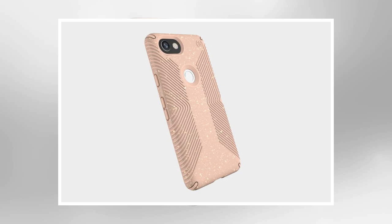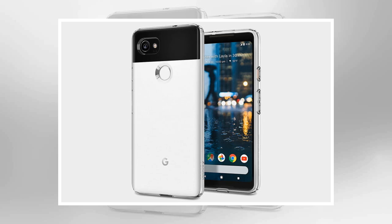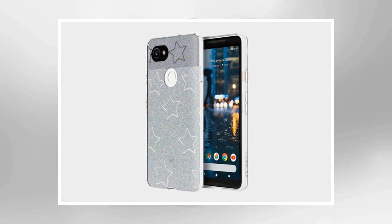You may feel that this case is a bit chunky, but that triple layer bumper is the secret to 10-foot drop protection that you can count on. The translucent back comes in clear or tinted varieties and sports a check pattern, but Google's design still shines through. The button covers are well defined and easy to use without looking, and the openings you need for camera, ports, and sensors are all present and correct. Buy one now from Amazon.